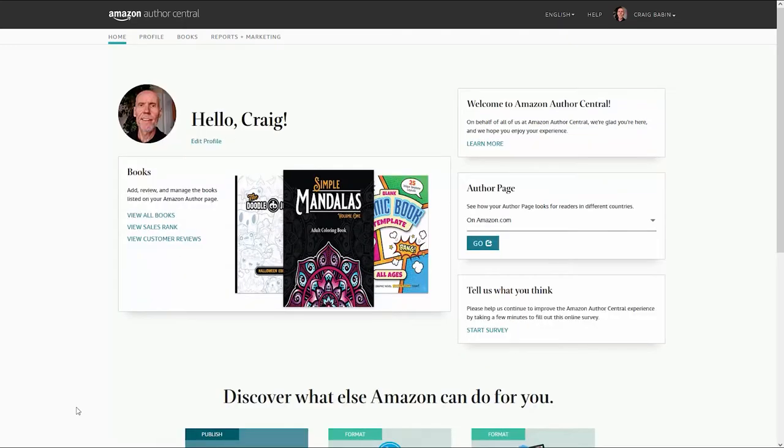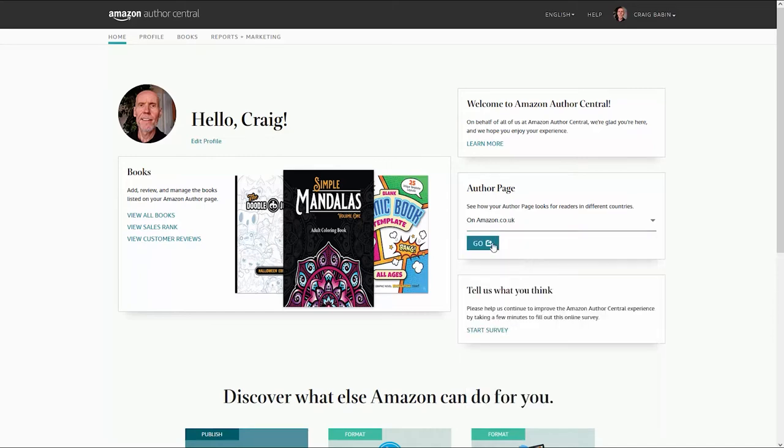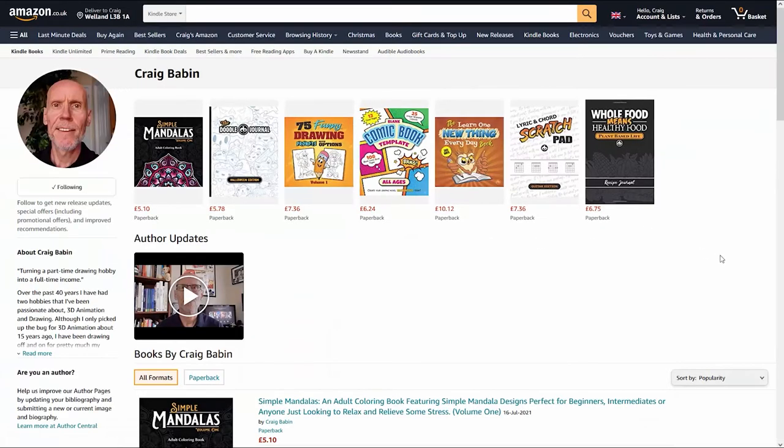It takes between 24 to 48 hours for the book to actually appear on your author page after you've added it, so be patient. One other useful tool in this section is that you can see your sales rank at a glance, which is useful to see how your books are performing on each platform. Once your US page is up and running, you may have to log into all the other platforms just to get them up and running as well. Tip five is to open your Amazon author pages all around the world.